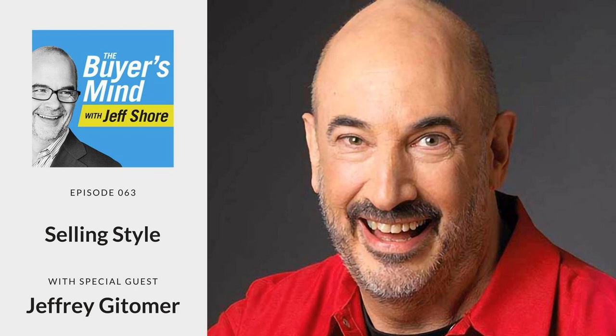Welcome, everyone. Jeff Shore here, host of The Buyer's Mind, the podcast where we try to figure out exactly what happens in the psychology of a purchase decision. Our take is: if you understand the way that your customer wants to buy, you can reverse-engineer your sales presentation in order to make it easy for them to do just that. It is our job as sales professionals to make it easy for people to buy.